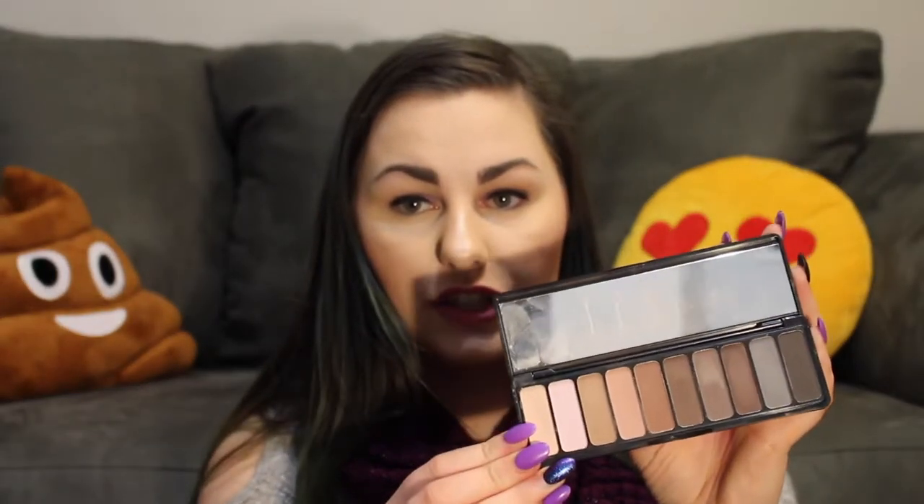The next one is the e.l.f. Mad for Matte eyeshadow palette — it's a really nice neutral palette. You have your light nudes, medium nudes, and darker nudes. You can create any look you want with this. I feel like it's one you throw in your purse, touch up throughout the day, or travel with. Sometimes when I'm playing with shimmery individual shadows like my Urban Decay ones, I'll grab this and use it in the crease and in the V of my eye, then use the shimmery one for the lid for a nice metallic look. The colors are beautiful and the pigment is so nice.